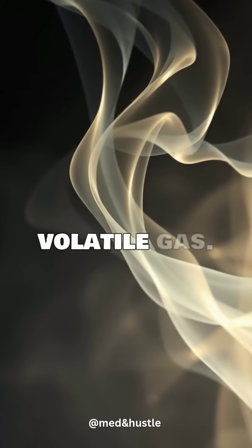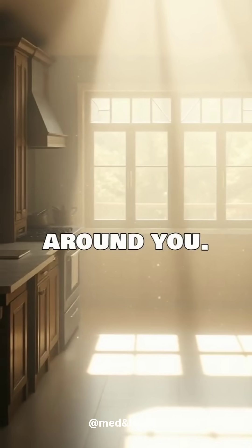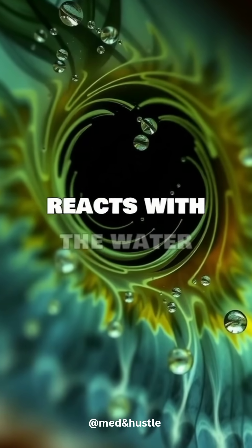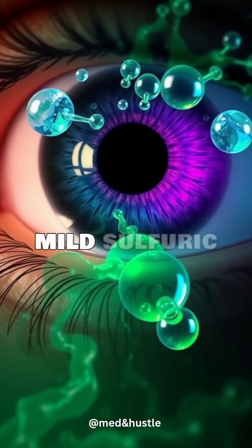Propanethial S-oxide is a volatile gas. It quickly evaporates and floats up into the air around you. When this gas reaches your eyes, it reacts with the water in your tears, and this reaction forms a mild sulfuric acid.